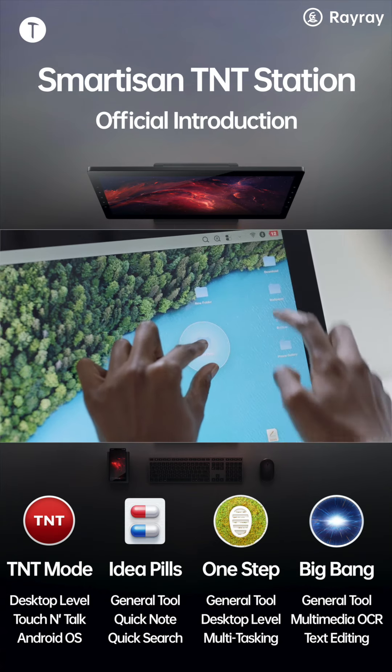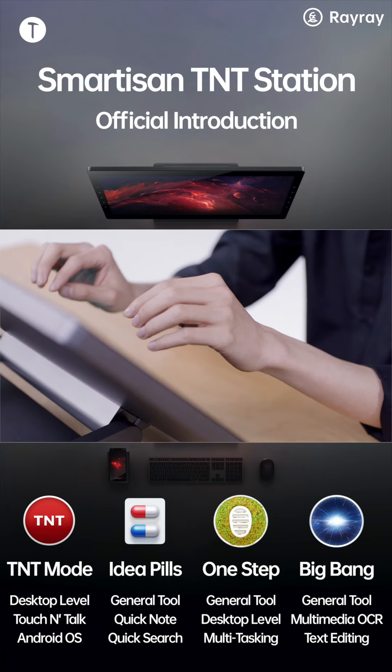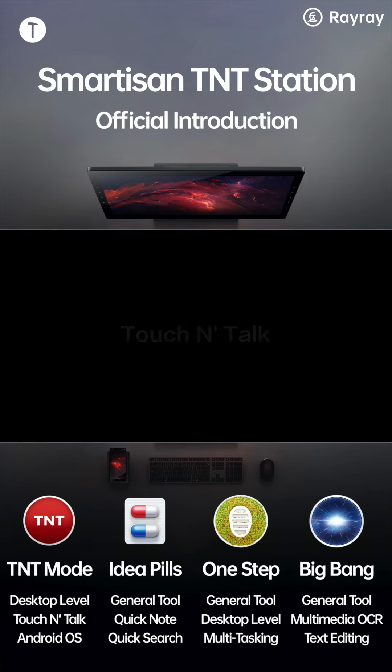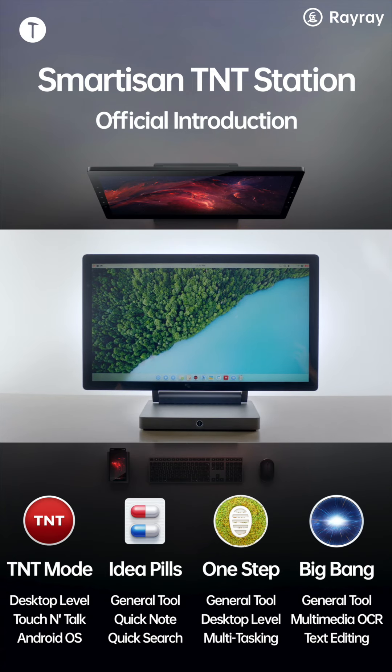Intuitive gesture controls run through the whole system. Switching wallpapers has never been this fun. Smartazan TNT systematically combines touch and voice controls for a touch-and-talk solution, or TNT. TNT brings users an incredible level of speed and efficiency.